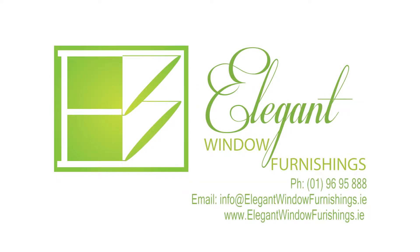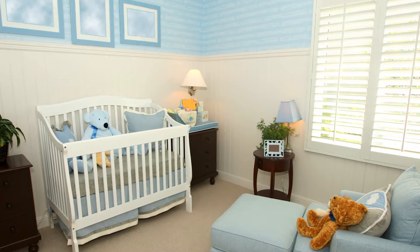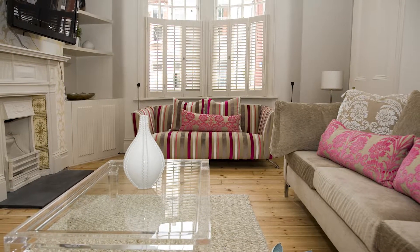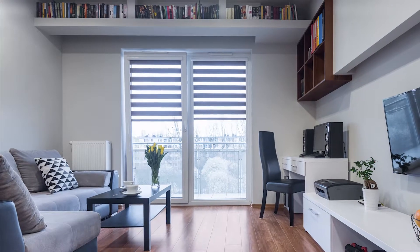Elegant Window Furnishings is an Irish company manufacturing handmade American poplar or teak interior hardwood plantation shutters — the most cost-effective window covering on the market today. We also offer a large range of blind types and styles.